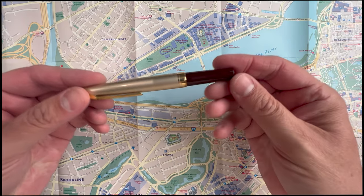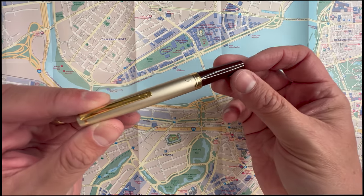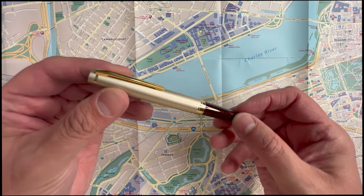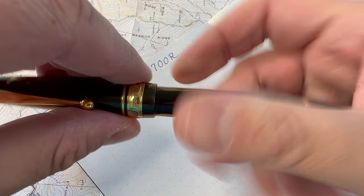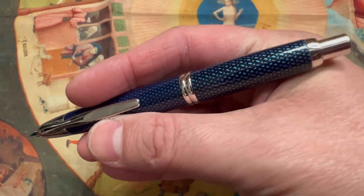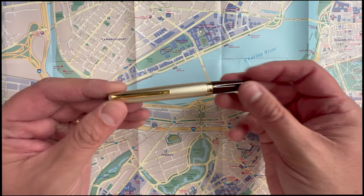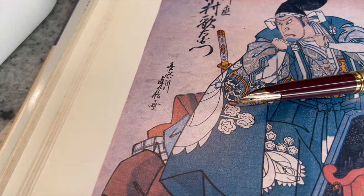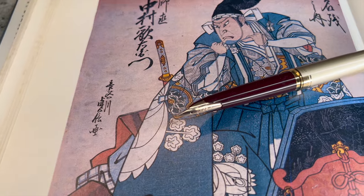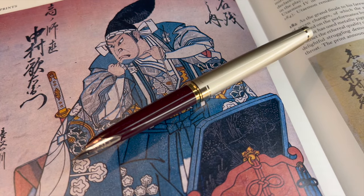Pilot is well known for making some of the best pens in the industry, and this includes fountain pens from the Pilot Metropolitan to the Custom 823 to the Vanishing Point. Each of these is unique, and some rise to the level of being iconic. The Pilot E95S is one such pen.